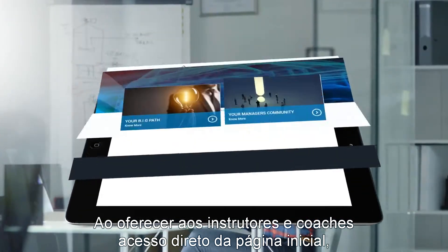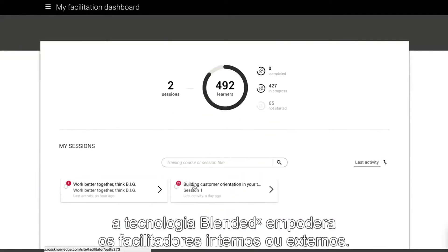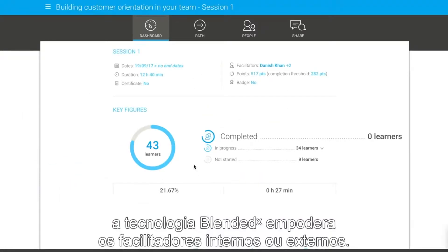By giving trainers and coaches direct access from the homepage, the Blended-X technology gives power back to external or in-house facilitators.